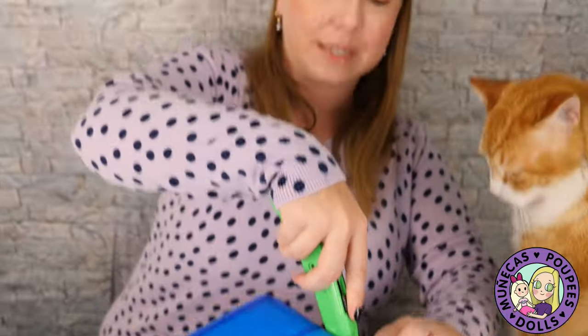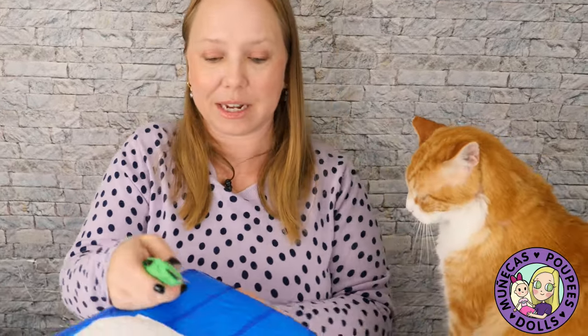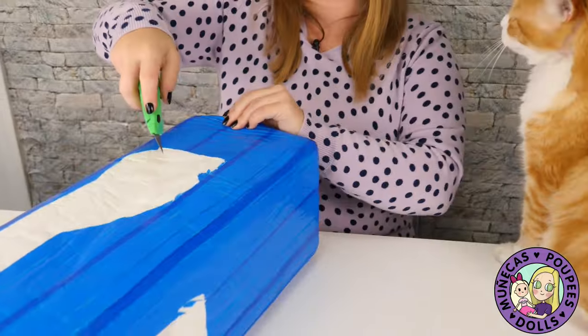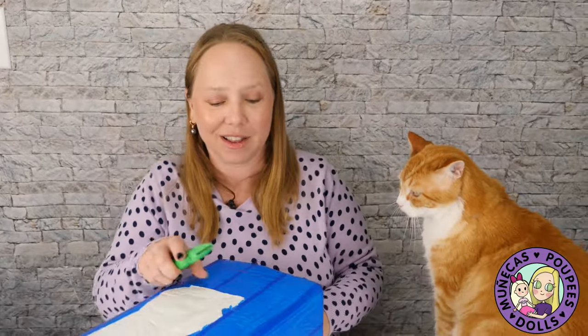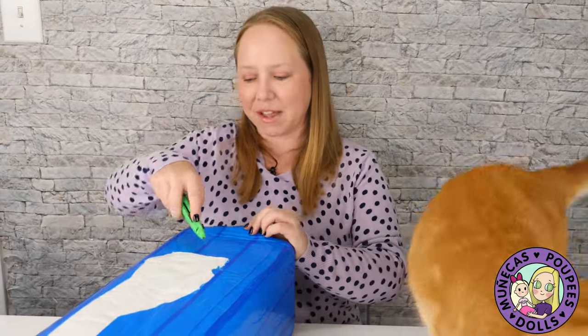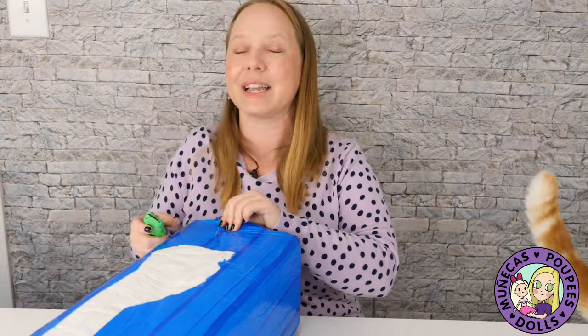You guys have not seen me unbox any of these in a while. Ever since they released the Venus body I was really wanting to get one, but I was holding out hope that the sisters would start taking commissions to paint the dolls again. I ended up waiting, and it looks like that's probably not ever going to happen.